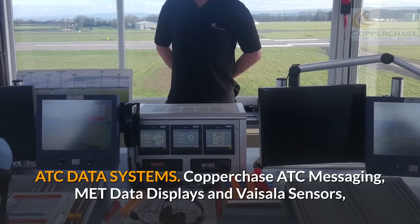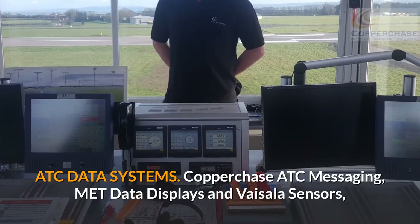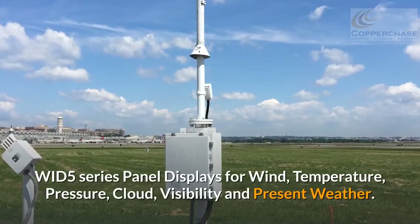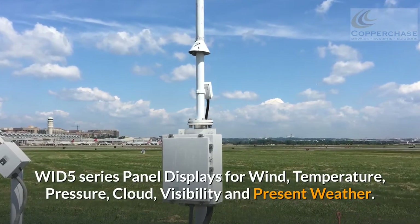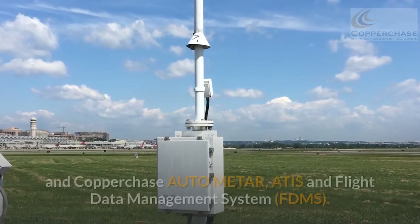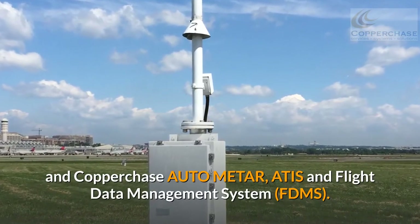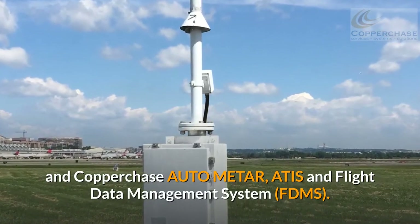ATC data systems included Copperchase ATC messaging, MET data displays, and Vaisala sensors. WID 5 series panel displays for wind, temperature, pressure, cloud, visibility, and present weather, and Copperchase AUTO METAR, ATIS, and flight data management system.